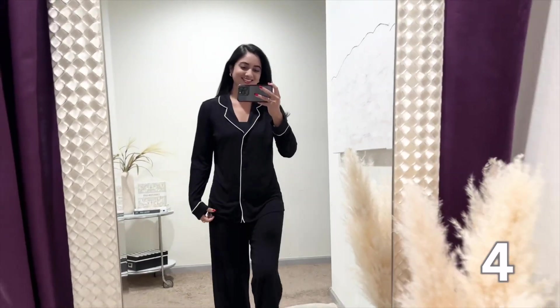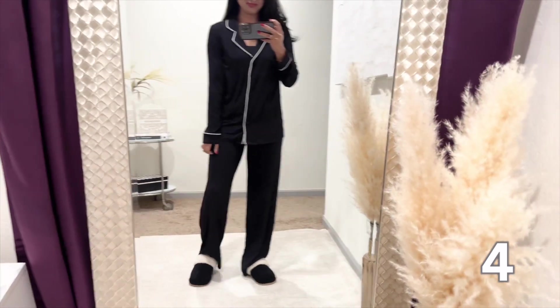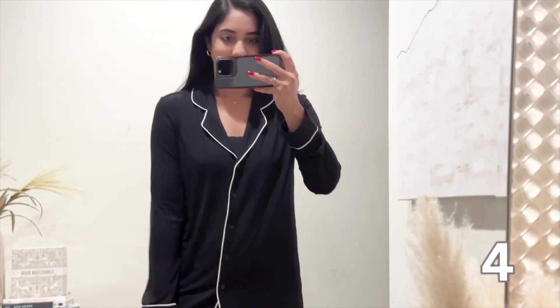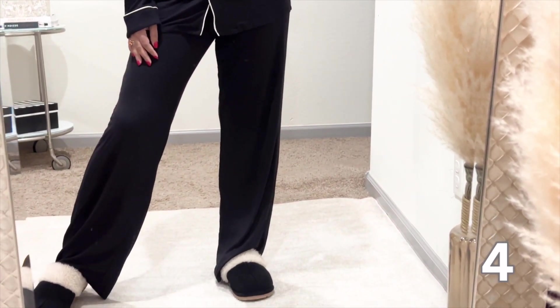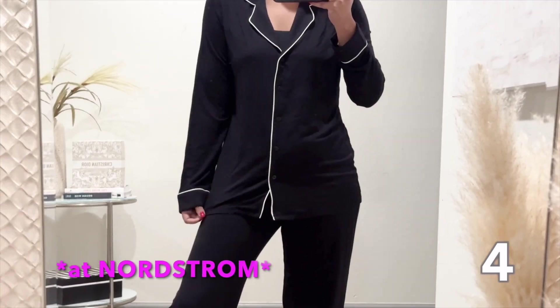Who said pajamas can't be luxurious? Moonlight pajamas are not only comfortable for a good night's sleep but also stylish enough to lounge in all day. The fabric is so soft to the touch — crafted from the most luxurious material that feels like a dream against my skin. It comes in various styles and patterns, whether you prefer classic stripes or cute prints. The fit is relaxed yet flattering giving that effortlessly stylish bedtime look. Some prints often go on sale at Amazon so keep an eye out.